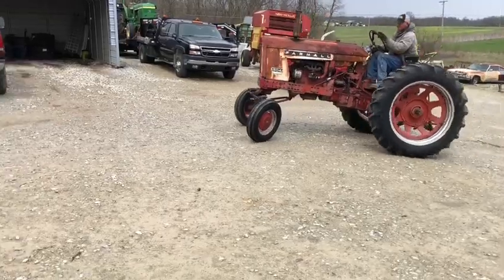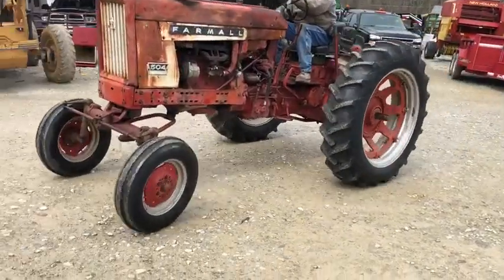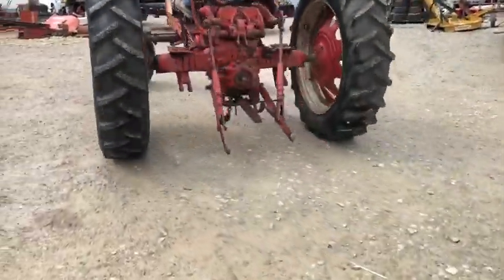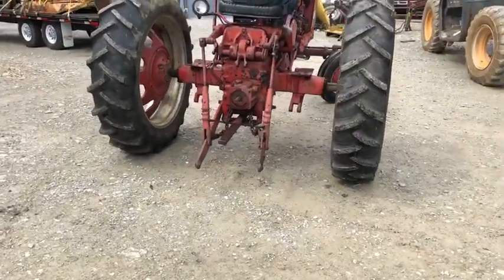The three-point raises up and down. We're going to show that right at the end of the video. And here he's going to raise the three-point up and down.